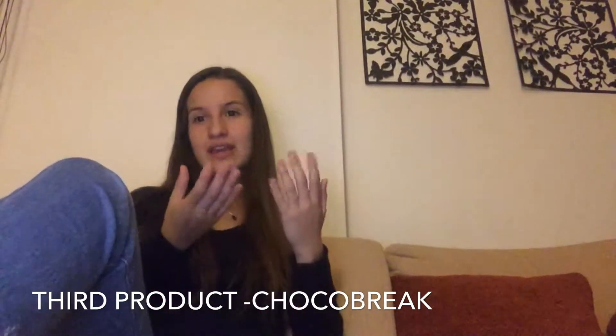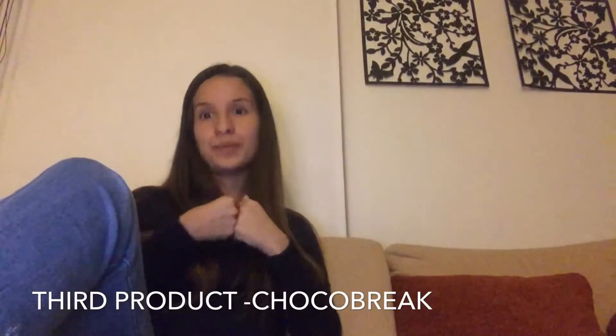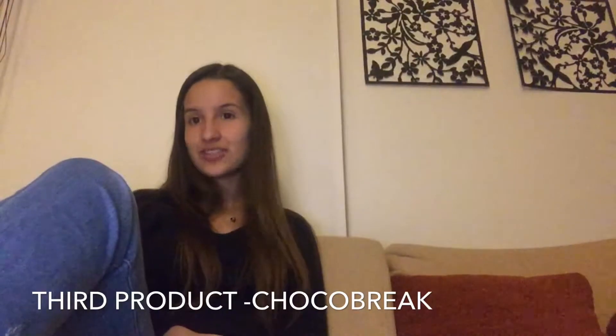Our third product is a little candy bar with a fruit flavor filling. It is very delicious and it is made by a company called Colombina. This company has many different chocolates and candies, and I hope you can try some of them.